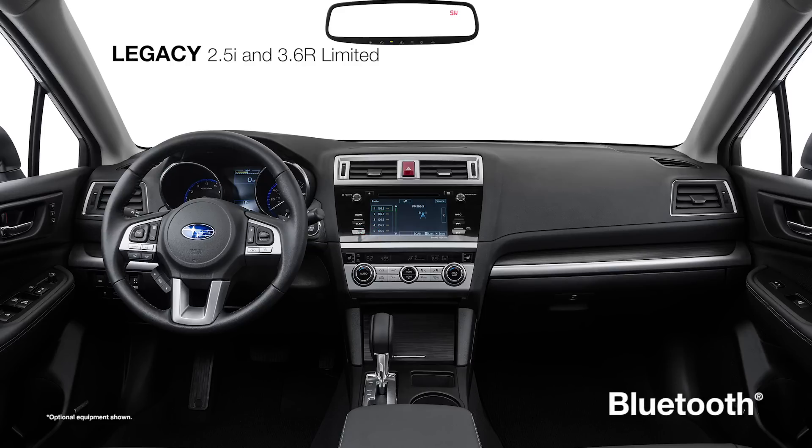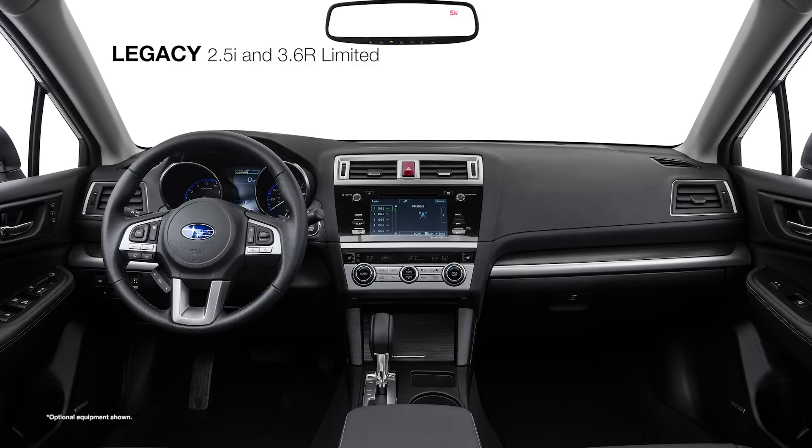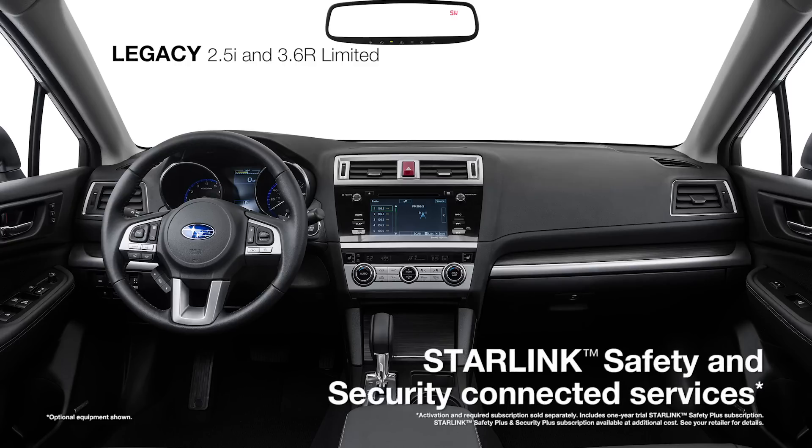Standard Bluetooth connectivity makes hands-free calling a breeze, while active safety features like Blind Spot Detection and Rear Cross Traffic Alert bring you added awareness. You can also add the all-new Starlink Safety and Security Connected Services that can promptly send first responders when an airbag deploys, help police locate your vehicle if it's stolen, and more.